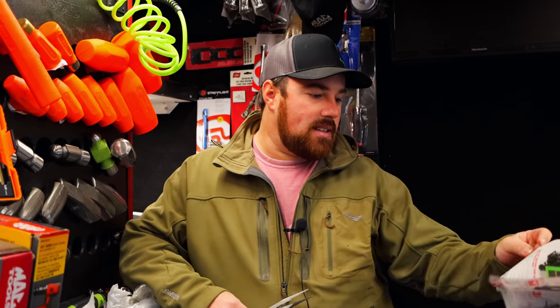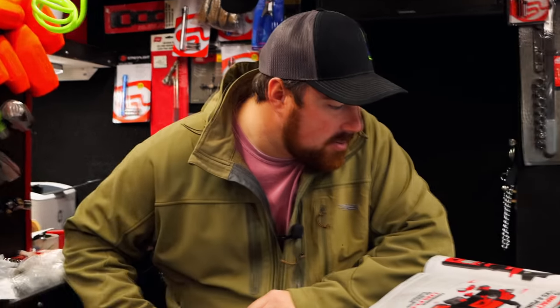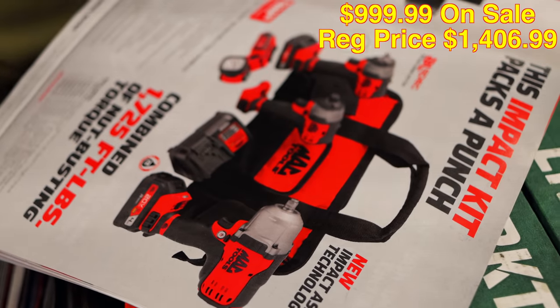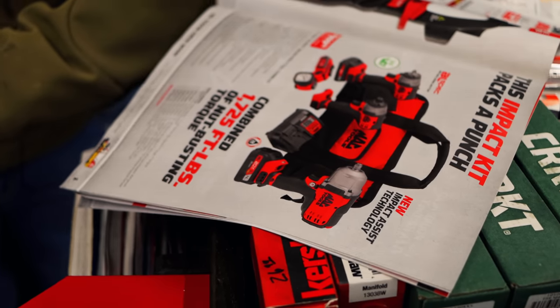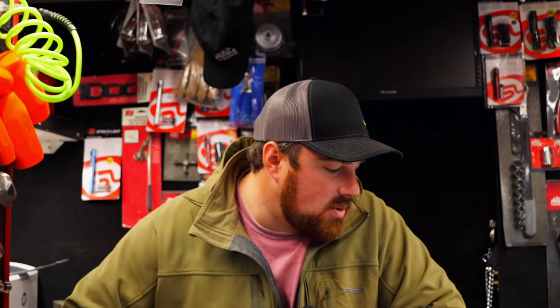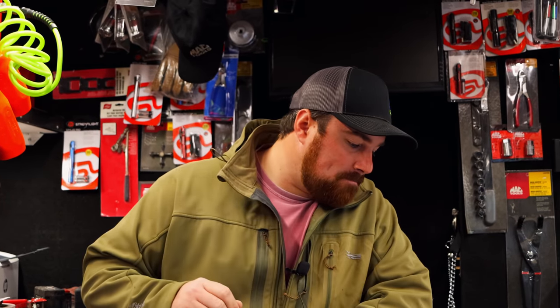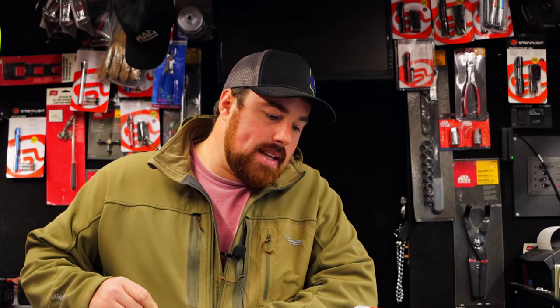Which one was that? It was the half-inch and three-eighths impact combo deal — with the light, bit driver. That's kind of got all three of your basics: your bit driver, your three-eighths, your half. The BWP-152 — that's the big one. 1200 breakaway. Regular price on that kit is like $1,410 and they've got it on sale for $999.